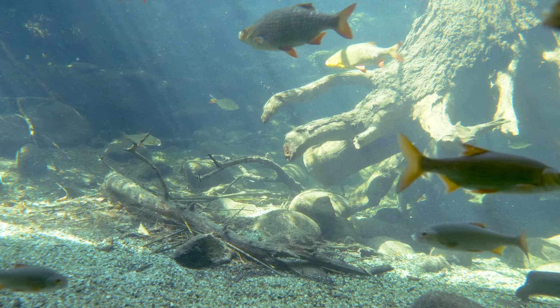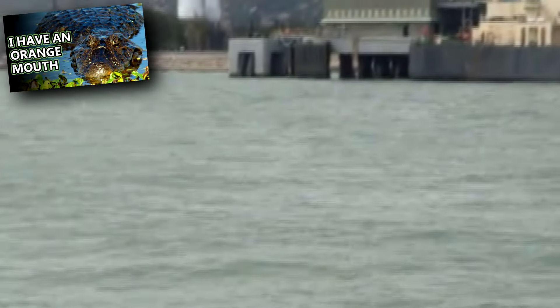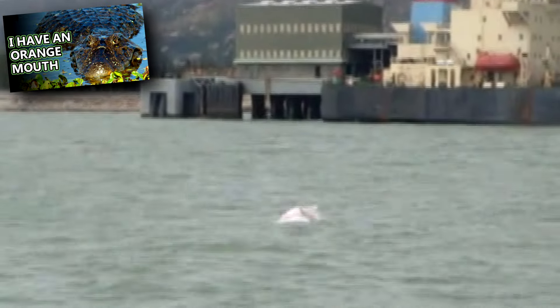Oceanic dolphins are built for stronger swimming, while river dolphins aren't as active and seek out their prey along the bottom of freshwater systems. Prey to river dolphins include freshwater fish and crustaceans. In turn, their young may be taken by large predators like caimans, jaguars, or anacondas.